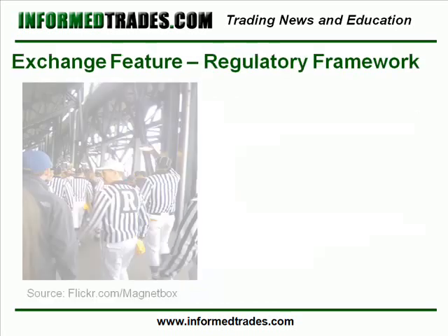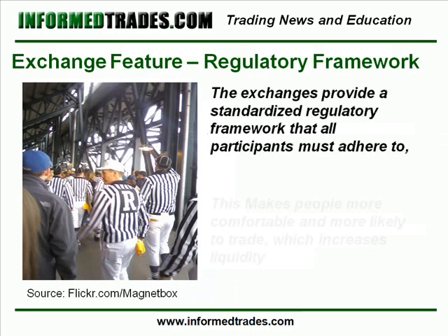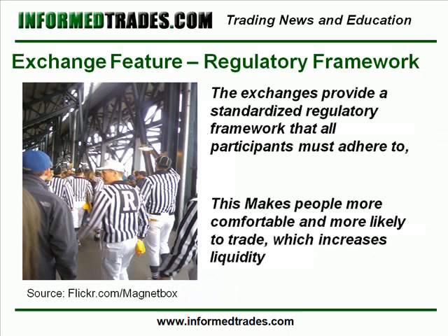3. A Regulatory Framework. The exchanges provide a standardized regulatory framework that all participants must adhere to and a method for resolving disputes should they arise. This makes people more comfortable and more likely to trade, which increases liquidity.